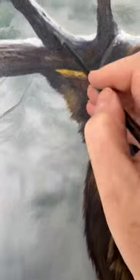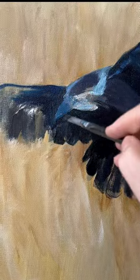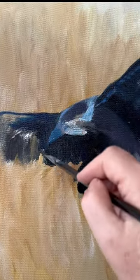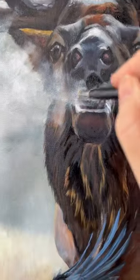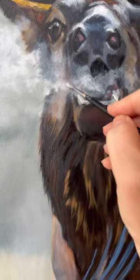I'm taking you on that journey of my painting process — blocking in the crows and creating a little breath coming from the bugling elk. This is breathing life into the painting and pulling you in.